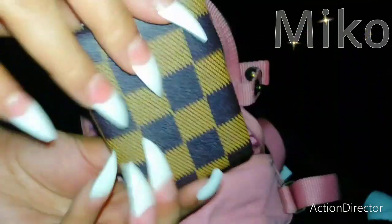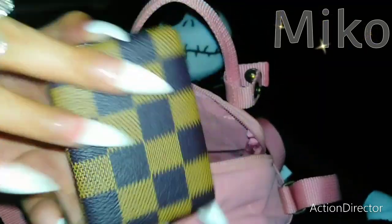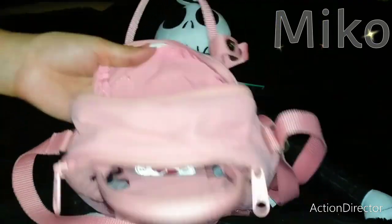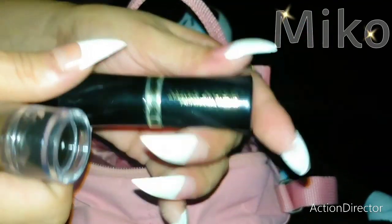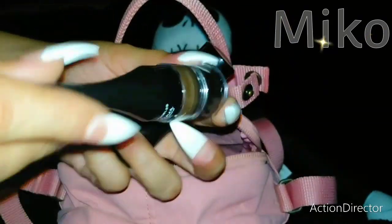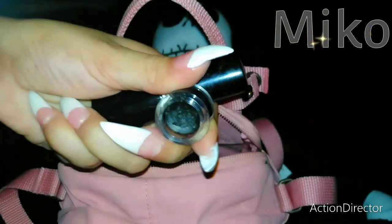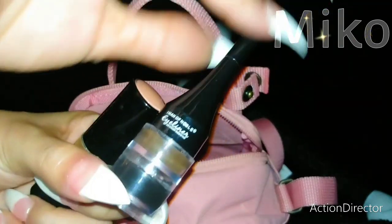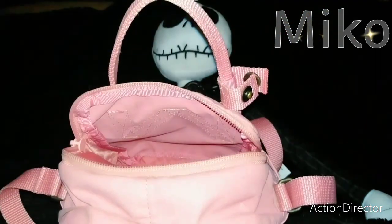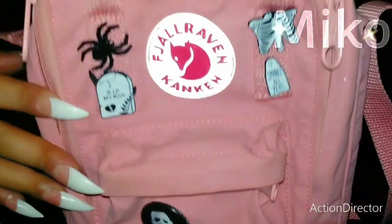And then I have my LV inspired two-sided mirror, and then just a few makeup essentials. This is Miss Rose lipstick, and then my eyeliner comes with a black and a brown. I love the way it looks so cute. So that's everything my Fjell Robin Konkin sling is carrying today.